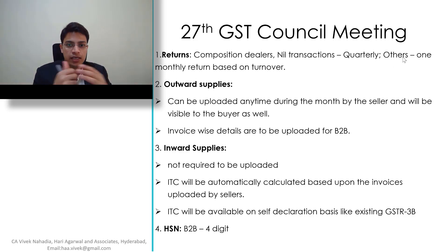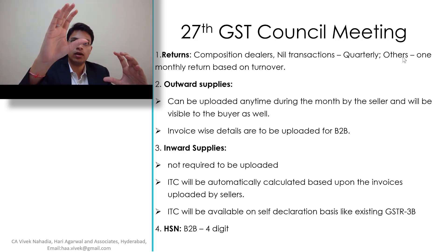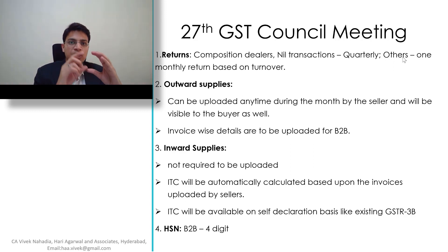For Inward Supplies, that is purchases, purchases are not required to be uploaded. Input tax credit will be automatically calculated based on the invoices uploaded by the sellers. The sellers upload the invoice to the portal and the portal will display the purchases for the buyers. Buyers do not enter the details of their purchases, and this ITC will be available on a self-declaration basis, as in GSTR 3B, where we mention the amount of ITC directly.